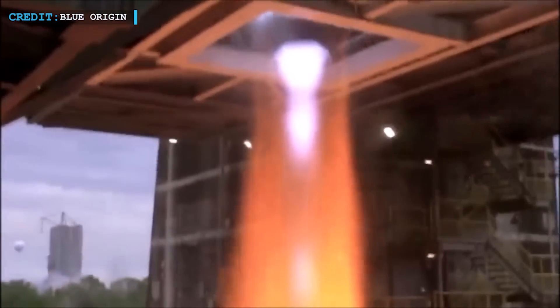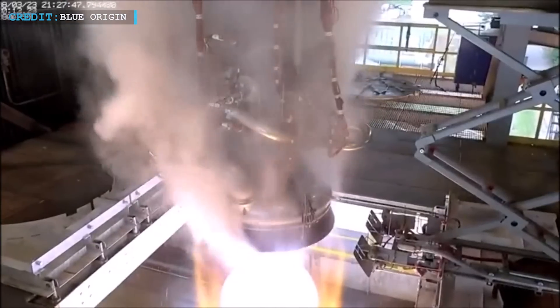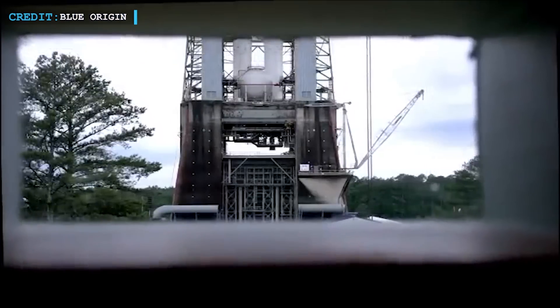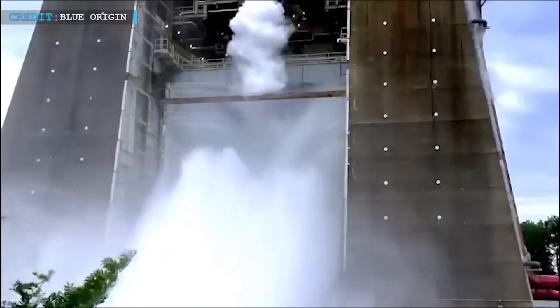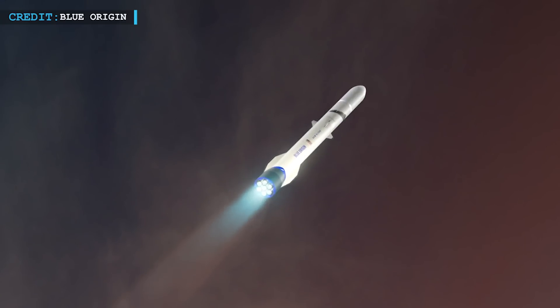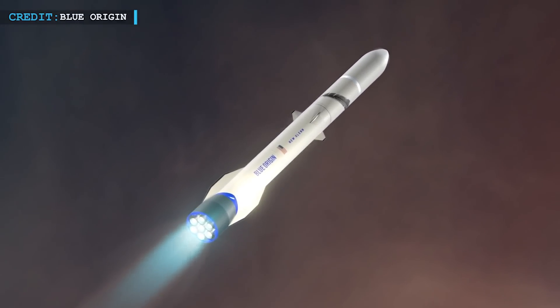In early August, Blue Origin conducted a test fire of the BE-3U engine at Marshall Space Flight Center's test stand 4670. This test marked a significant milestone, as Blue Origin had recently upgraded the historic test stand to accommodate both BE-3U and BE-4 engines, which are vital components for New Glenn. A video released by Blue Origin showcased both BE-3U and BE-4 engines on the test stand simultaneously, emphasizing the company's commitment to rigorous testing and innovation. As Blue Origin continues on its journey to make space more accessible, the world watches with anticipation for the moment when New Glenn takes flight, marking another significant milestone in the commercial space industry.